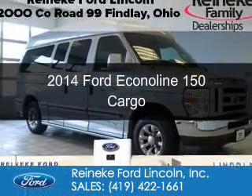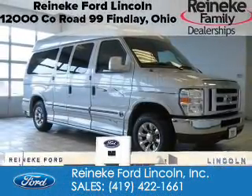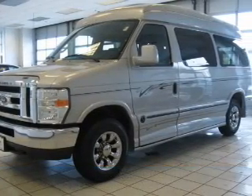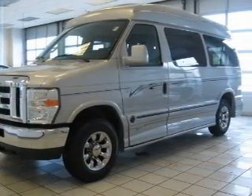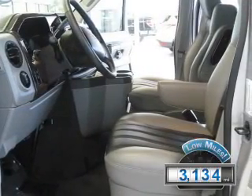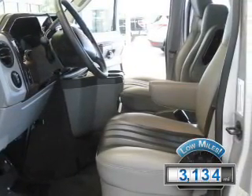This is a used 2014 Ford Econoline 150. It's powered by rear-wheel drive, a 5.4-liter, 8-cylinder engine, and a 4-speed automatic transmission. With fewer than 4,000 miles, this vehicle is like new.